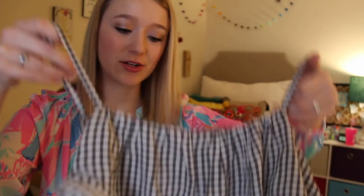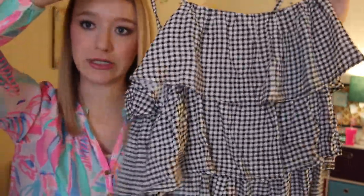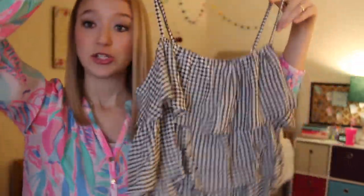The first thing I have is this little gingham top — it's a spaghetti strap top but look at all these cute fun ruffles on it. It's kind of wrinkly right now, I need to iron it, but I think it's so cute and it'll be great for the hot weather down there.